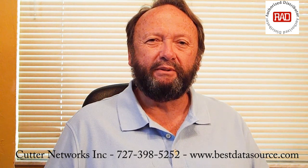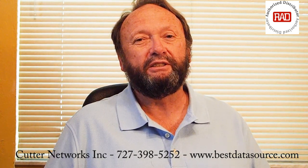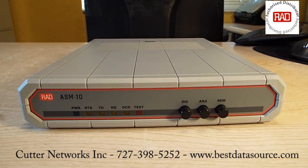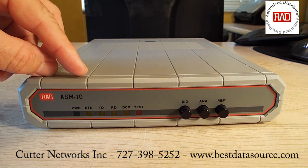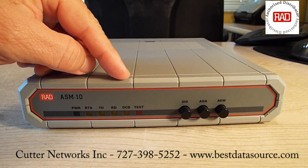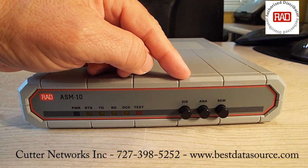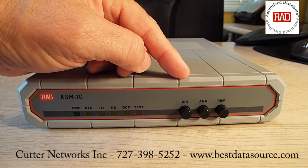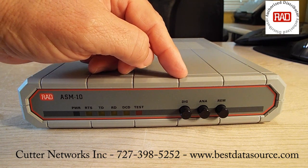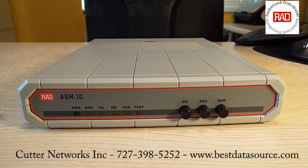We'll take a closer look at one in just a moment, but if you need to extend RS-232 data, this is a good way to do it. Here we have the front of the ASM-10. As you can see, there are several LED indicators across the front: a power indicator, a request-to-send, transmit data, receive data, a data carrier detect, and a test light. A little further over, we have three buttons for testing purposes. The first is a digital loopback test, the second is an analog loopback test, and the last one is for a remote loopback test.